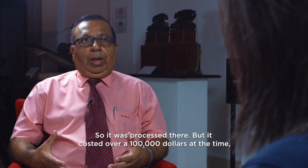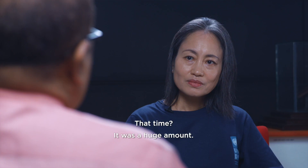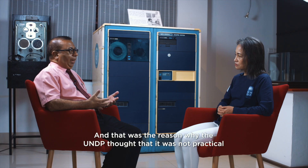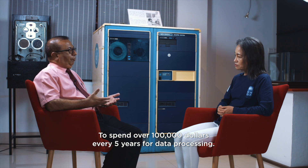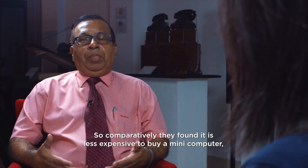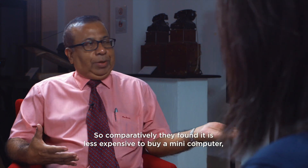But it cost over a hundred thousand dollars at that time, which was a huge amount. That was the reason why UNDP thought it was not practical to spend over a hundred thousand dollars every five years for data processing. There should be facilities built in the Maldives, and comparatively they found it was less expensive to buy a mini computer — this one.